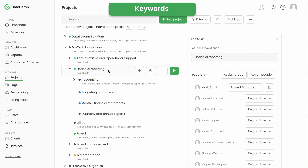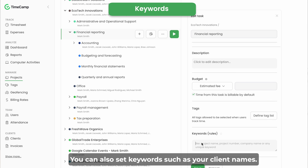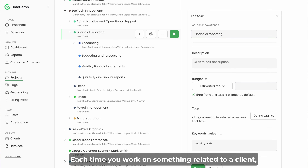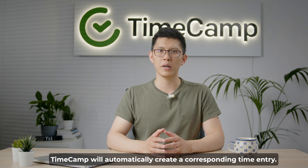By installing TimeCamp's desktop app, your activities are tracked in full auto mode. You can also set keywords such as your client names. Each time you work on something related to a client, TimeCamp will automatically create a corresponding time entry.